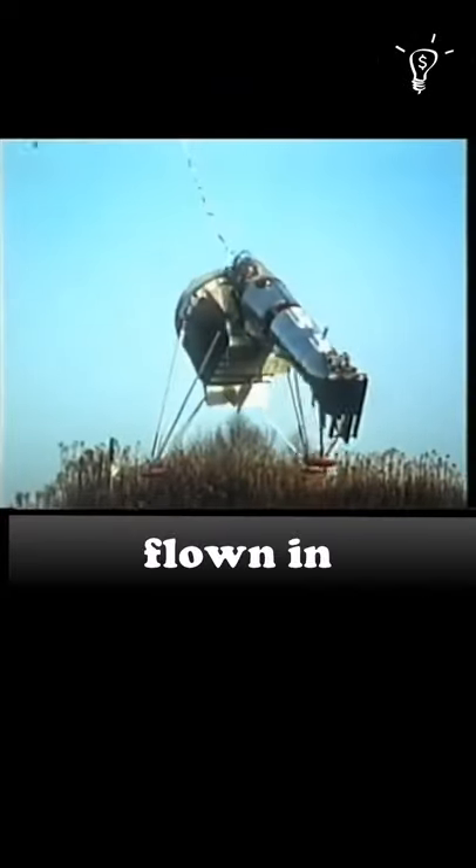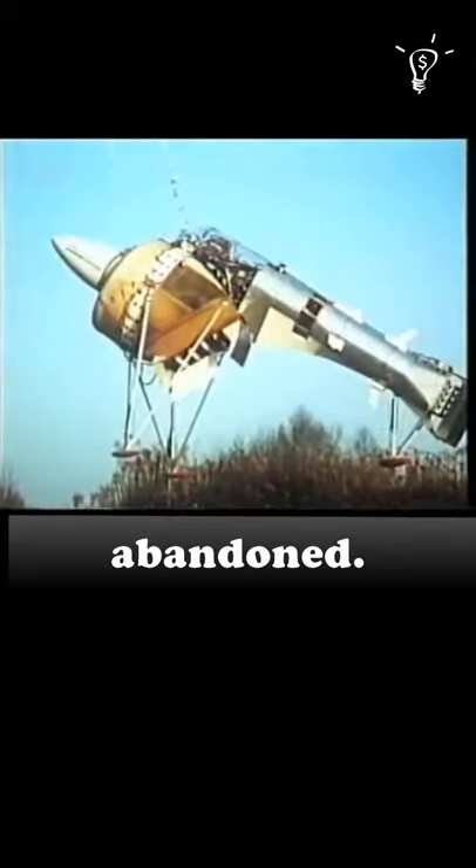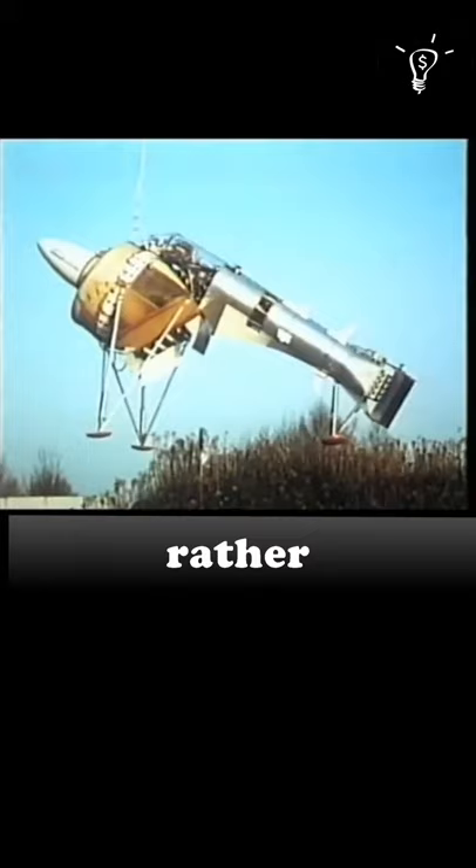The prototype was first flown in September of 1972, but the project was later abandoned because, as people say, Germany was known for testing different weapons rather than improvising.